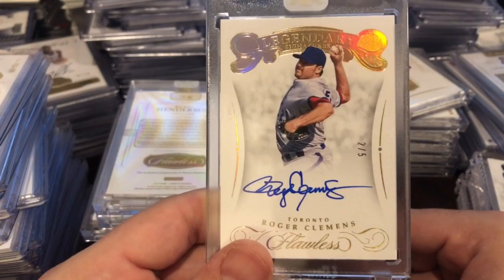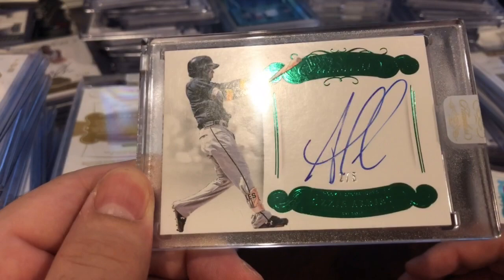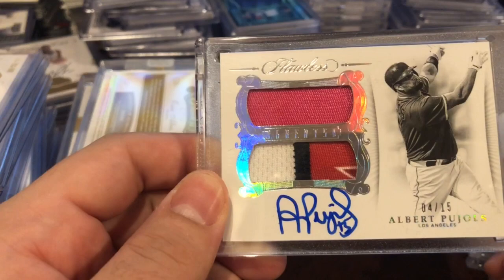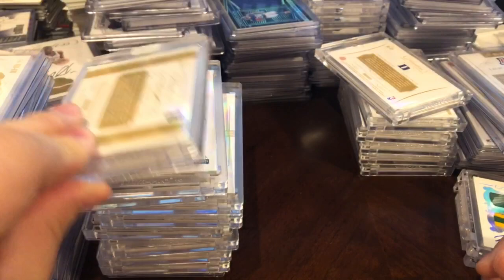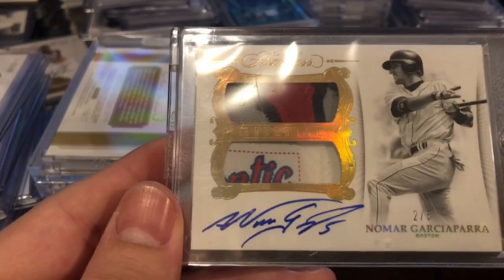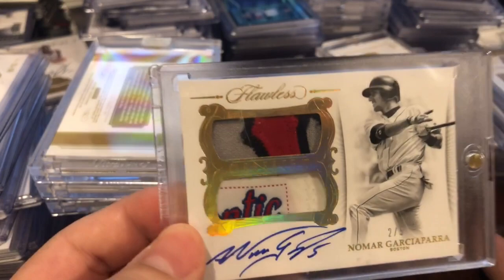Out of 5 — Roger Clemens auto. Out of 5 — Ozzie Albies auto. Out of 15 dual patch auto — Albert Pujols. Gorgeous second patch there — these are game-used patches. Albert Pujols out of 10, dual patch auto — Rickey Henderson, also game used. Very nice Rickey. And the last card I have is a dual patch auto, 2 of 5 — Nomar Garciaparra. Nice — tag patch, not a chunky multicolor patch up top. Game used. That's it.